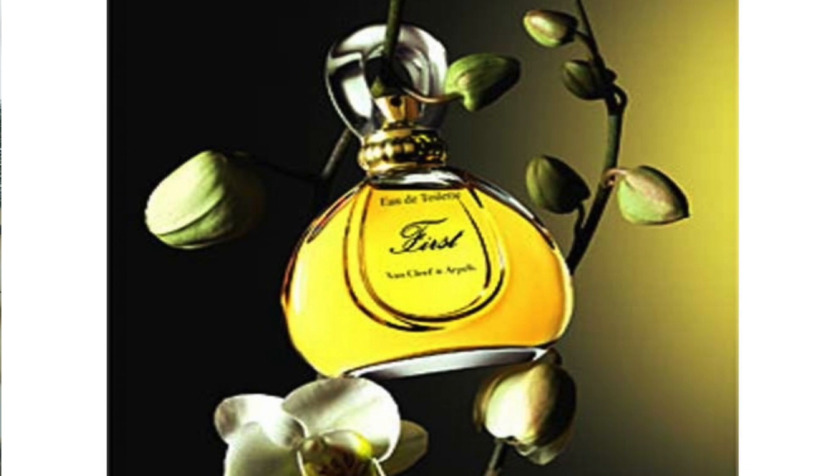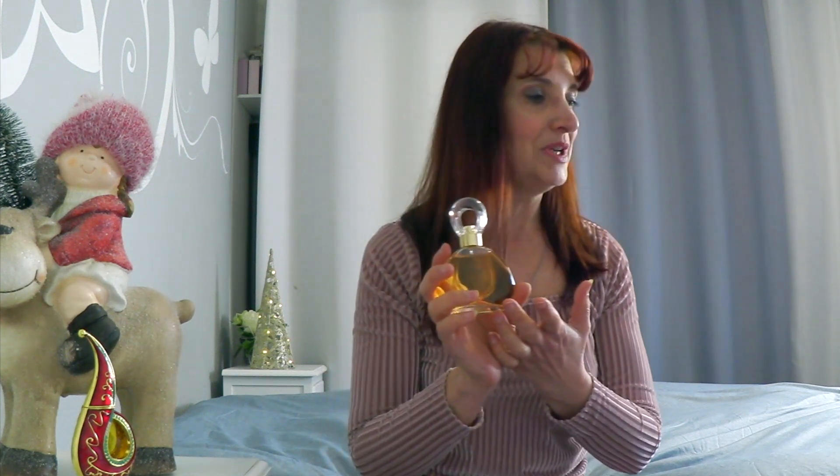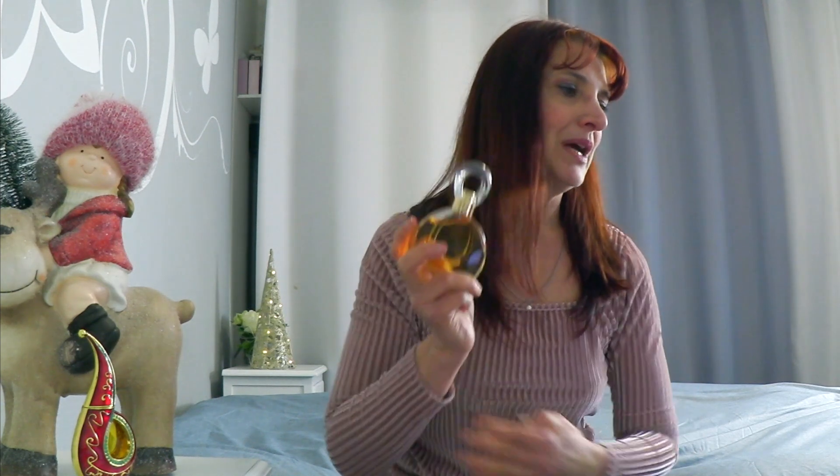Come note di cuore abbiamo il narciso, il giacinto, il gelsomino, il mughetto, il garofano, l'ylang-ylang, il rizoma di iris, la tuberosa, la rosa turca e l'orchidea. Nel cuore stiamo parlando di una fragranza davvero estremamente complessa. Come note di base abbiamo lo zibetto, che è una nota animalica, il muschio di quercia, miele, ambra, sandalo, muschio, vetiver, fava tonka e vaniglia.